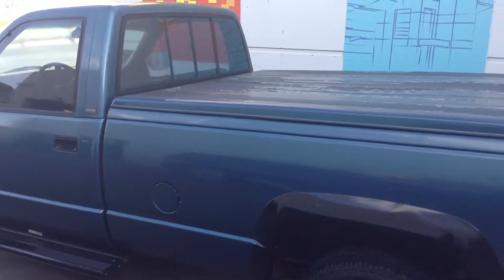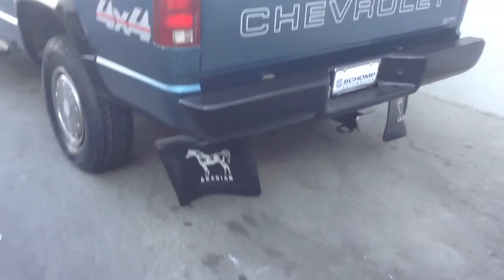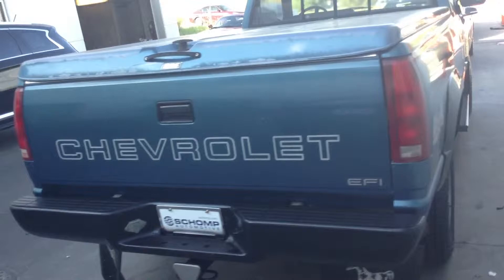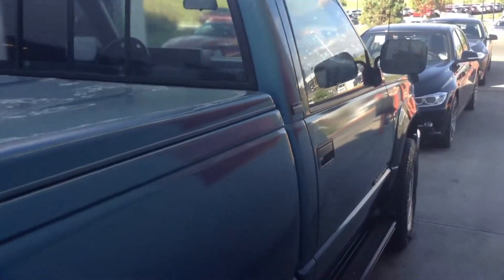It does have a tonneau cover — you can pull it off if you want. That's the only thing that's really messed up: the paint's faded on that. Other than that, the back of the car looks pretty good as well. Let me know what questions you have. You can reach me directly at 303-596-6545. Thanks, Travis.